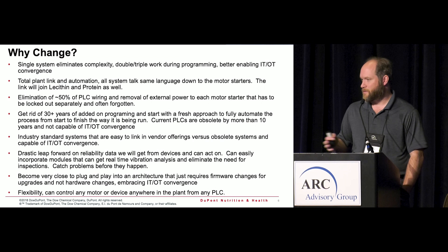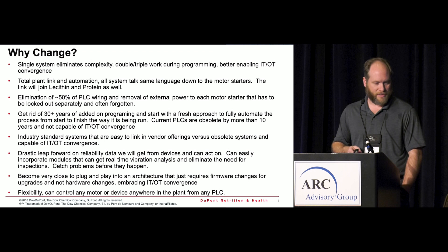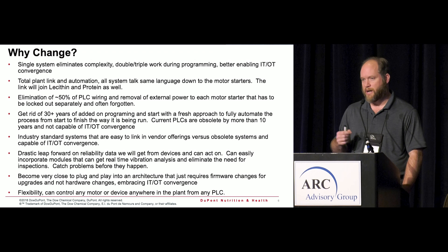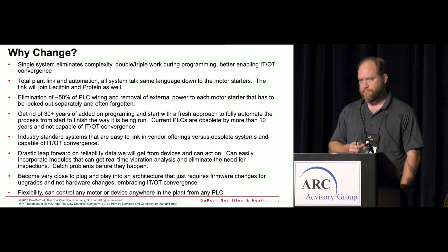We wanted to link the plants together — they never really talked to each other before, everything was separate. We wanted maintenance and operators moving between plants to see the same system, the same look, the same feel, the same coloring on screens — even the color conventions for open/closed were different between the two facilities. We also wanted to eliminate roughly 50% of the PLC wiring and move away from serial communication between PLC racks to get everything talking on one common network.